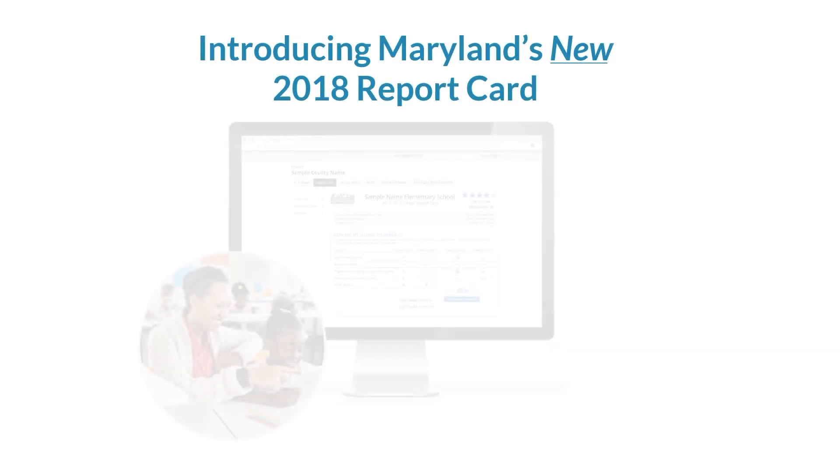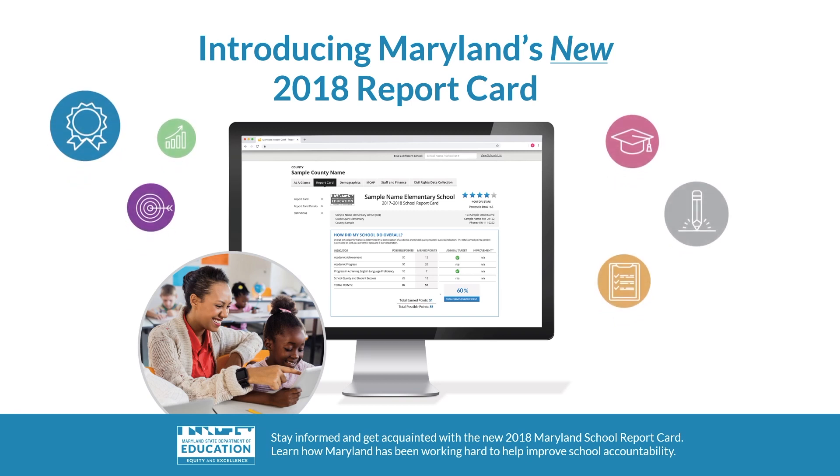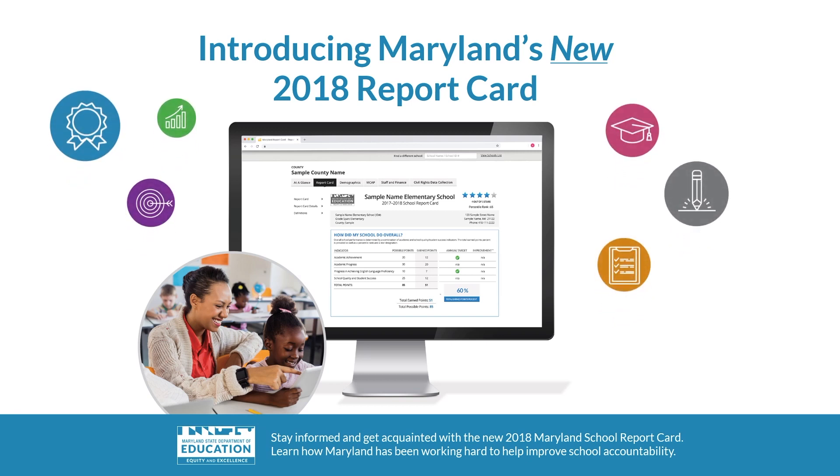Introducing Maryland's new 2018 report card. Maryland has been working hard to help improve school accountability. In this brief video, you will get acquainted with the new look of the school report card and learn about what has changed about our state school and school district accountability system.